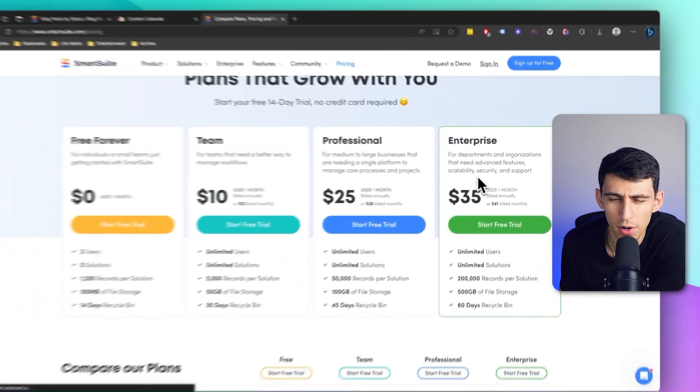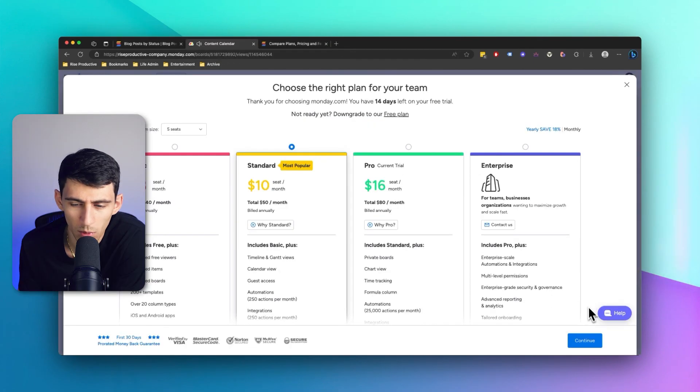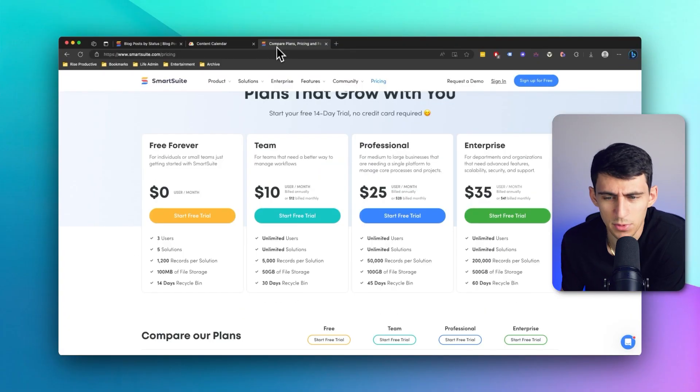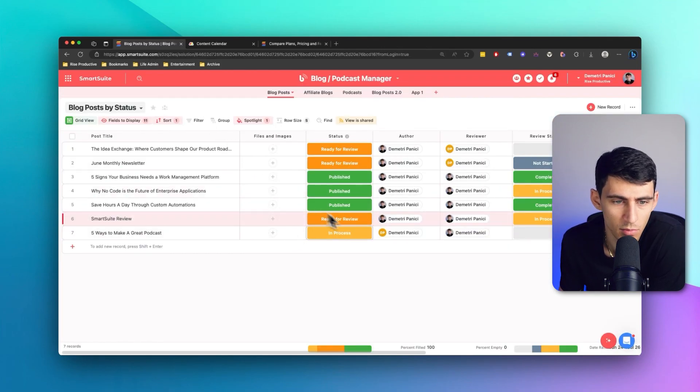I know what the price is going to be per enterprise user, and I've always been a little bothered by other companies that say 'we'll see' — like, you don't have any idea what the pricing is going to be? It's weird, it's not transparent. But I love the fact that Smart Suite actually tells you what it's going to be. Overall, I like this setup a little bit more.